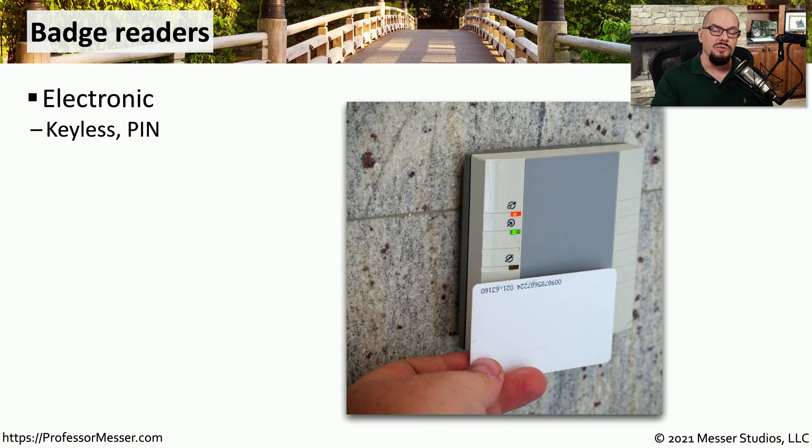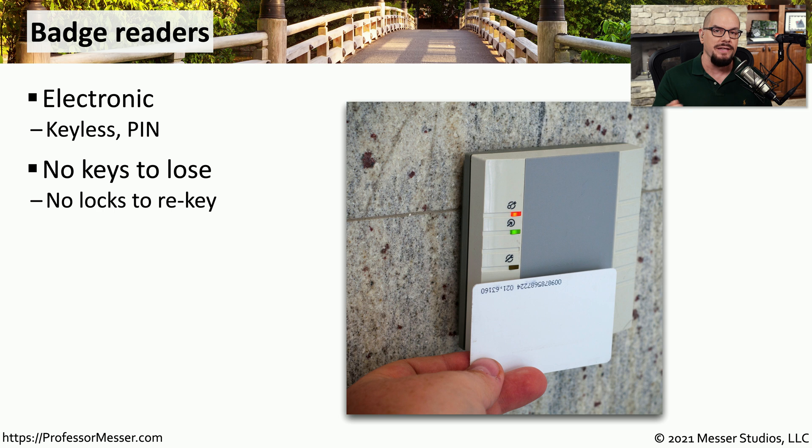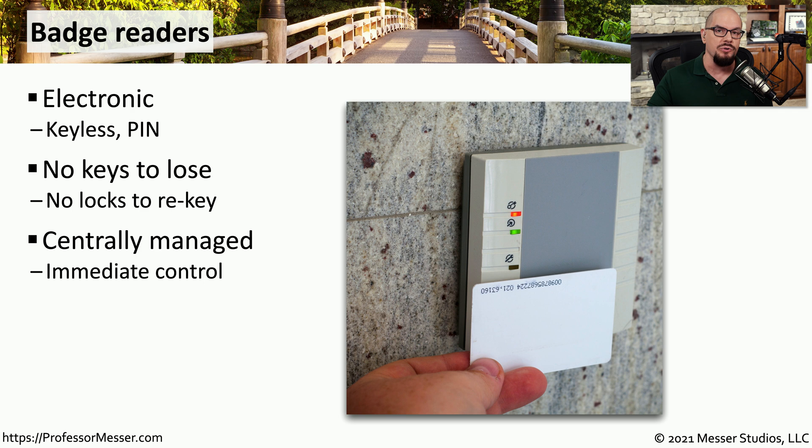When you enter a building and come to one of those access control systems, you probably need to provide some type of key that will let you in. Maybe this is an electronic system that would be either keyless or you would put in a personal identification number. This means you don't have to carry around a physical key — you just have to make sure that you either know the PIN or you have your badge with you. These are often centrally controlled, so you can go to one central workstation and configure exactly who has access to which rooms through that one central management console.